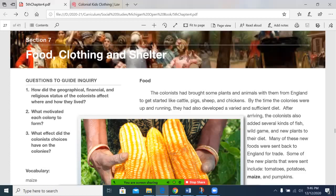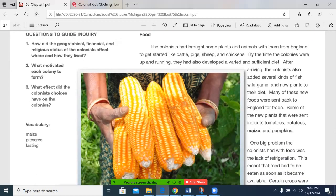Today we'll be looking at the Michigan Open Book, Section 7, Food, Clothing, and Shelter. We see some key vocabulary: maize, another word for corn; preserve, which is the idea of making sure our food didn't spoil right away so we could eat it later, particularly if you live in a northern climate where you needed to go all winter long; and fasting, which is when you choose not to eat during certain parts or entire days for a religious or cultural reason.